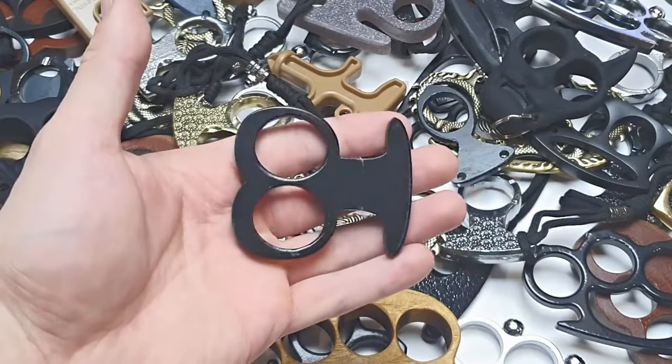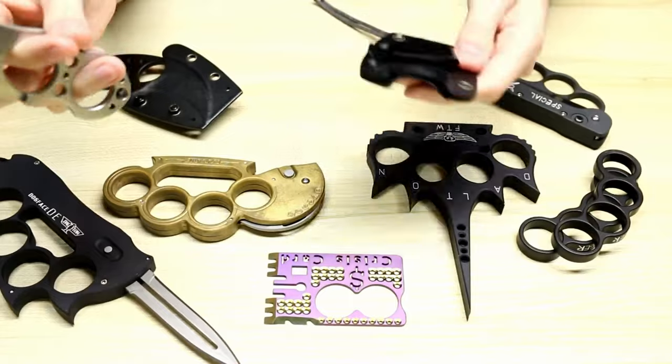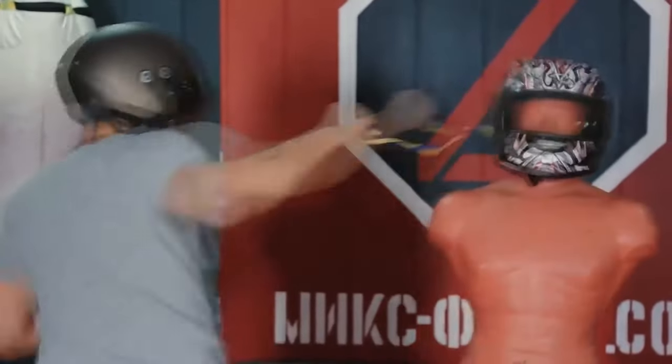So why exactly are brass knuckles banned? The definition is quite simple: unlike a knife or an axe, which can be used around the household, brass knuckles can only be useful in one case — that is, to break someone's face.